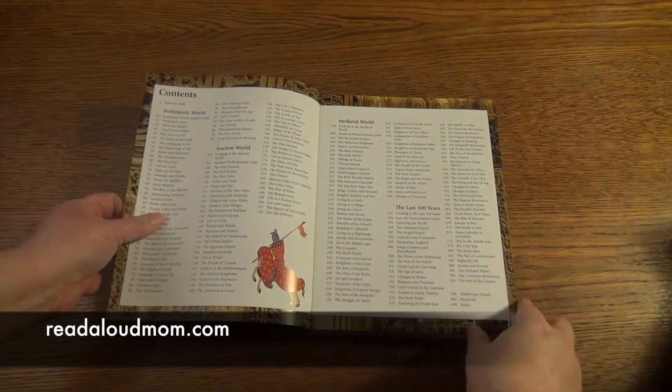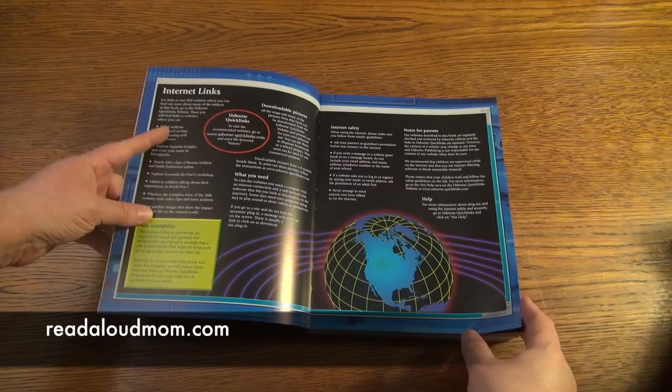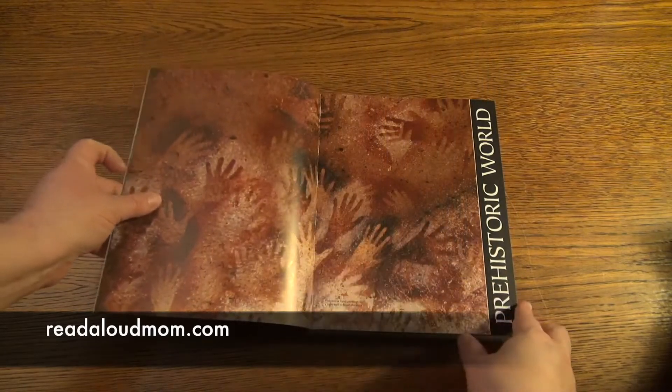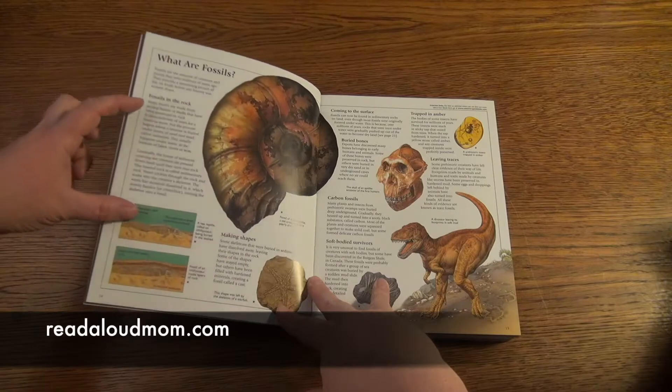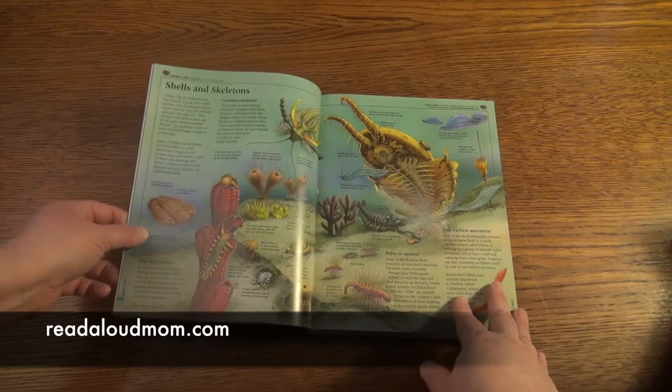This book goes from the prehistoric to the beginning of the 21st century. It has internet links that are safe for your children to visit to learn more about the topics discussed, and it has beautiful illustrations. The information is presented in bite-sized chunks so it is easy for them to understand.